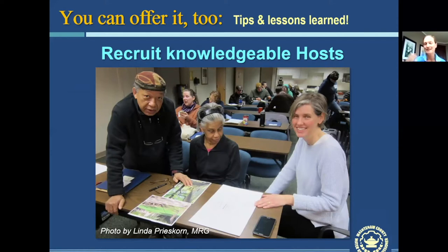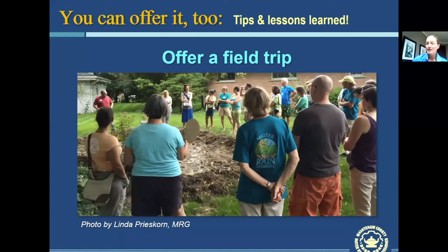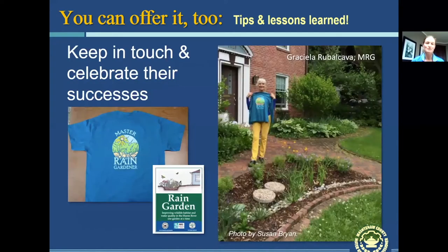People really need a knowledgeable person to give them advice. Another tip is to offer a field trip — this only works when you're doing an in-person class, but for an online class you can have people just stop by a rain garden that exists. People really need to see the three-dimensional sculptural quality of a rain garden because you're really sculpting this garden into the land, and they don't quite get it until they see it in person.